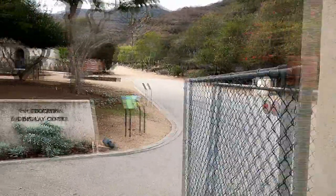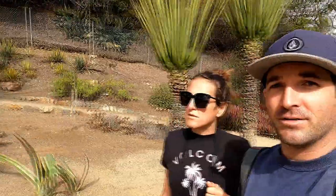Here we are at the Wrigley Memorial Garden - it's a botanic garden up the street, just a ways from Avalon. It's a really cool garden that has a mix of different cactus and succulents in with natives as well. They have a lot of old specimens here, and there's a memorial structure at the top that starts the Garden to Sky hike, which is what we're going to do today.